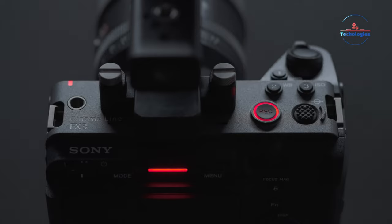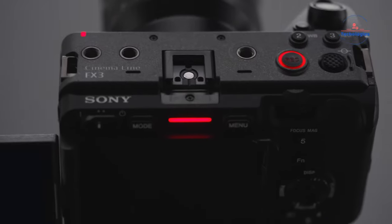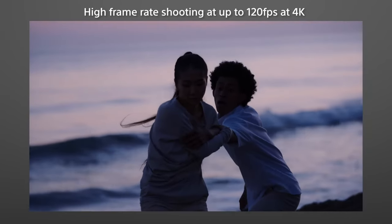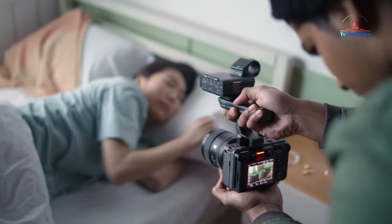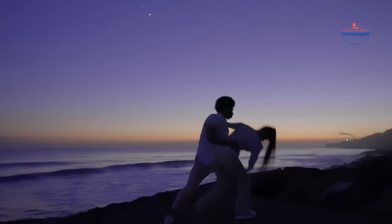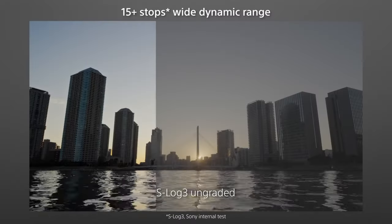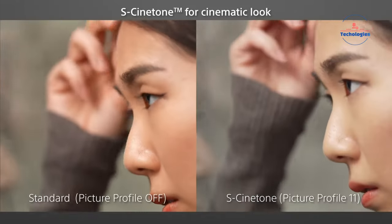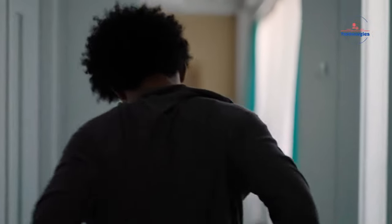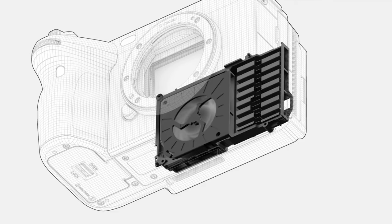Like the FX6, the FX3 is compact and lightweight, ideal for on-the-go filmmakers. It has a Super 35 sensor, records 4K at 120 frames per second, and captures a wide brightness range for professional videos. Its 12.1MP sensor and Bionz XR processor allow 4K video and 16-bit RAW output. It supports various color modes for matching footage from other Sony cameras. You can record sharp 4K 120 frames per second and output 16-bit RAW. Cooling features enable extended recording without overheating.